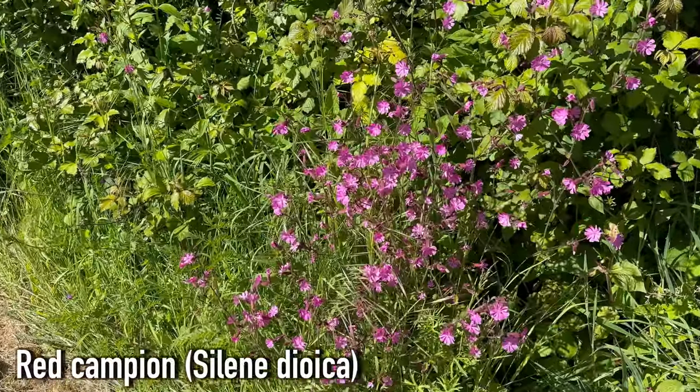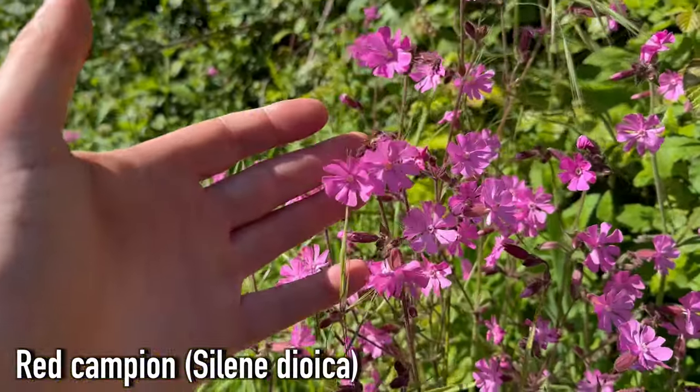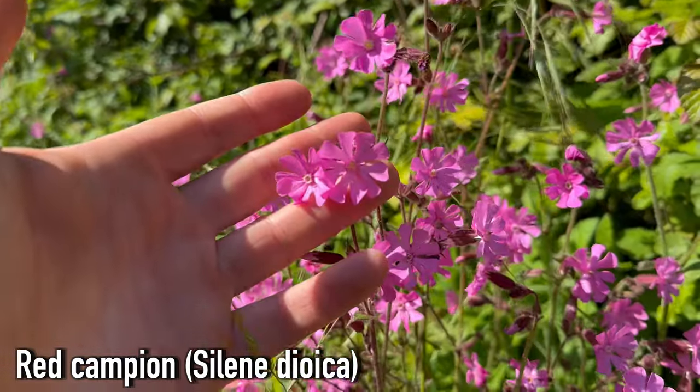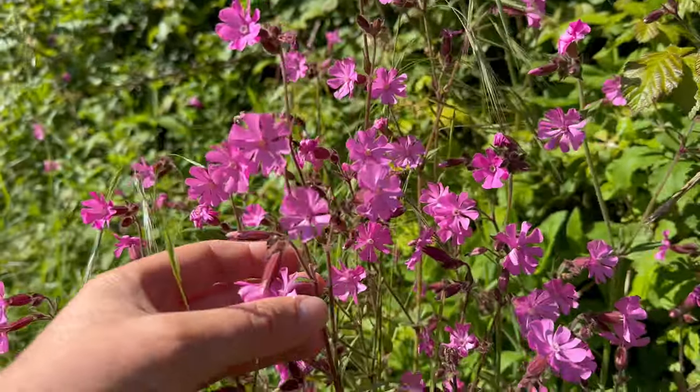This is Red Campion, Silene dioica. It has a long flowering season from April through to around early autumn. It can be found in woodlands but it's most common along hedgerows.